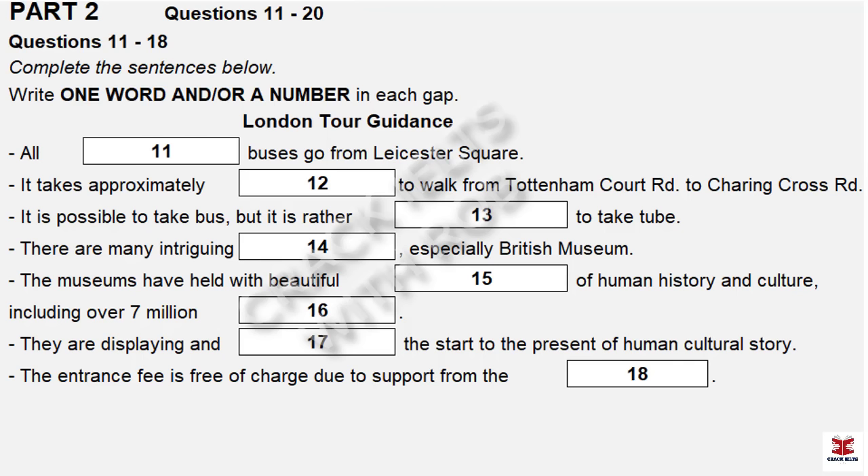You'll hear a backpacking programme — backpacking trip for the world. First, you have some time to look at questions 11 to 18. Now listen carefully and answer the questions 11 to 18.